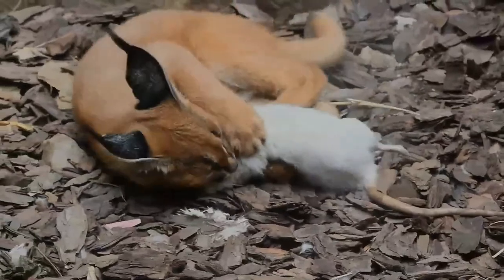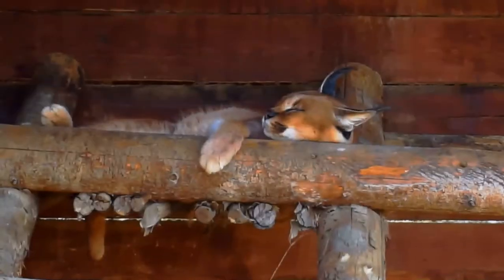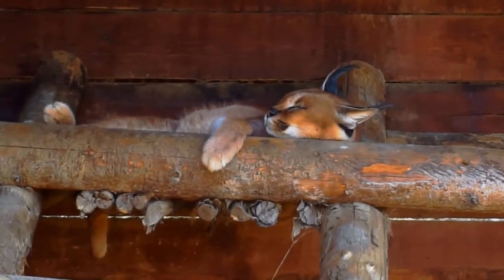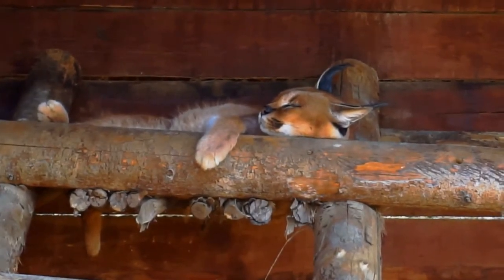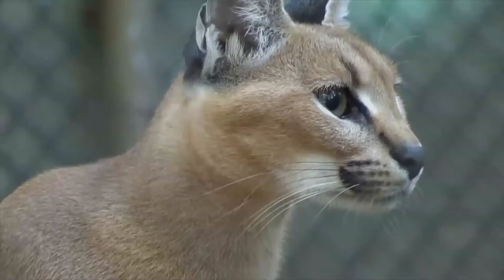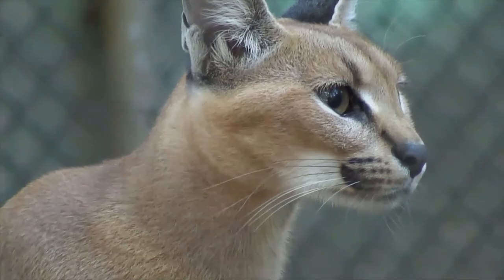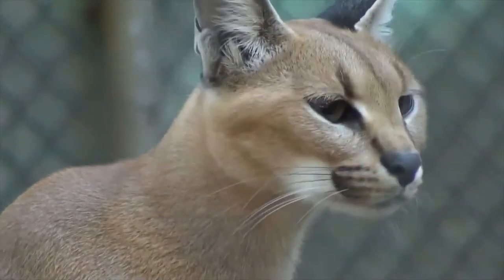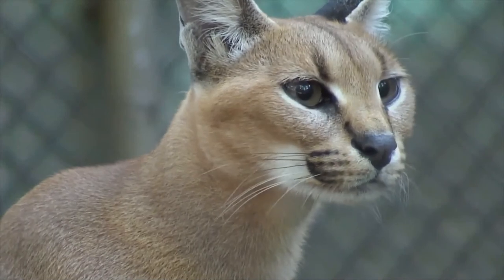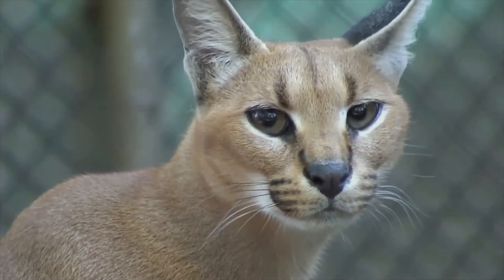The average lifespan of captive caracals is nearly 16 years. Caracals were tamed and used for coursing in India, Persia, and Egypt. The caracal is a slender, moderately sized cat characterized by a robust build, a short face, long canine teeth, tufted ears, and long legs. The tan bushy tail extends to the hocks. Thank you for watching — let's pledge to protect our wildlife along with pets.